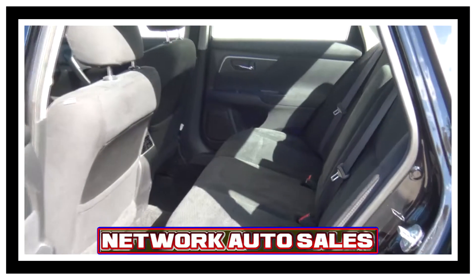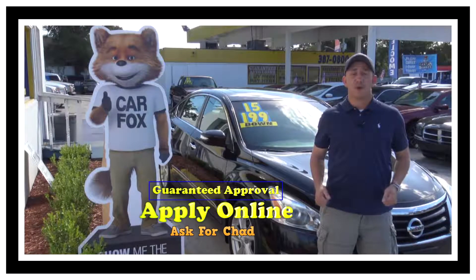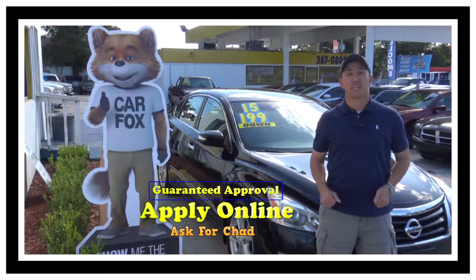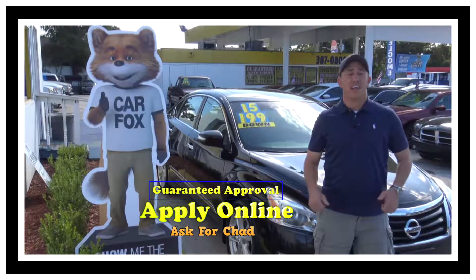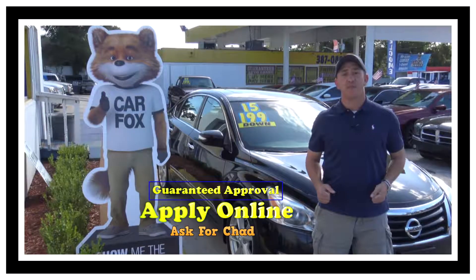Tons of room in the back and as you can see the rear interior is in excellent shape as well, no rips, no tears. If you're interested in this beautiful Nissan Altima and you're looking for finance options, I've got you covered. Right here on this page there's a link to a safe and secure credit application. It comes straight to my email and we've got guaranteed approval regardless of your credit history. So go ahead and fill out the information.